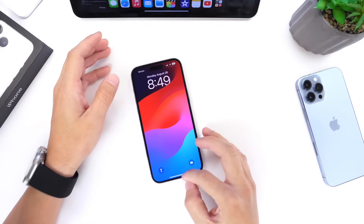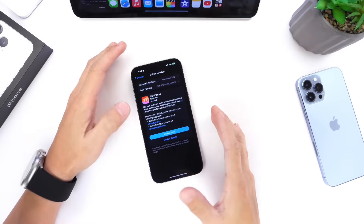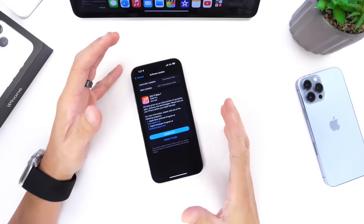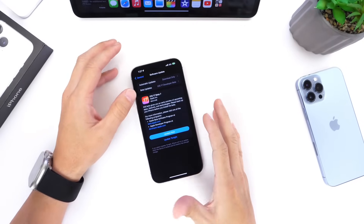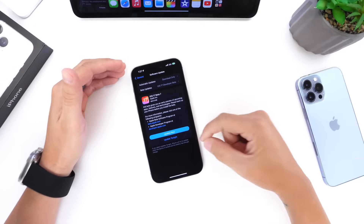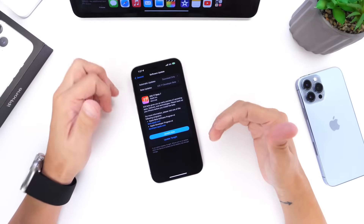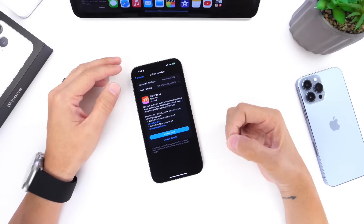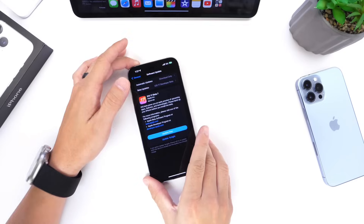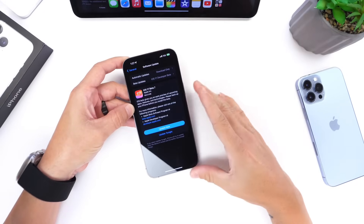iOS 17 is basically completed at this point and the software is sitting in beta 7. I don't expect any additional new features or changes to be added at this point. Apple will soon be announcing new iPhones, and this software needs to be installed on those devices to ship out in the next month or so. iOS 17 is basically completed and we're currently sitting in beta 7.